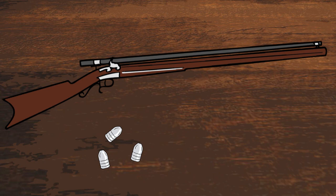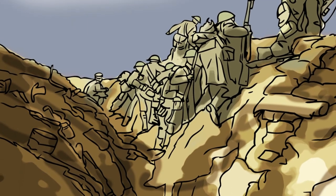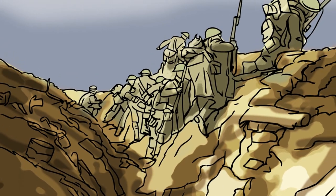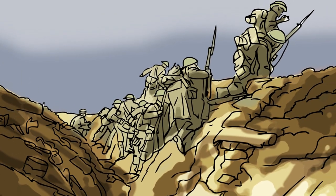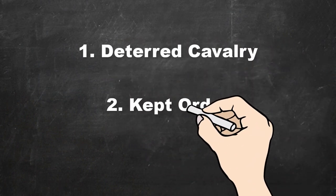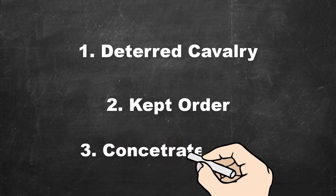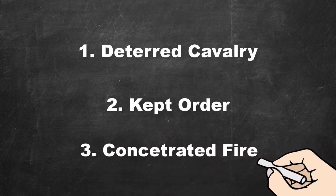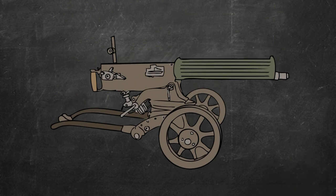Regardless, lines continued to be used in some capacity up until the First World War. Despite the prolific casualties suffered by units in close order formations at the start of WWI, it should still be understood how effective line formations were in their heyday — they proved a major deterrent against cavalry, kept much needed order and discipline within the ranks of thousands of soldiers, and allowed armies to channel a high volume of fire into enemy formations. In spite of all this, linear tactics eventually succumbed to the inevitable obsolescence of any method or technology.